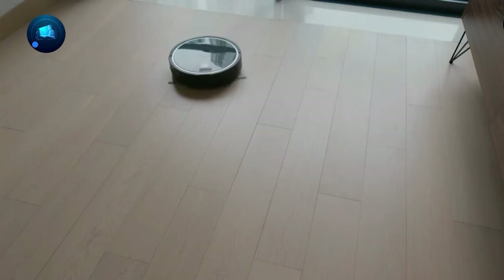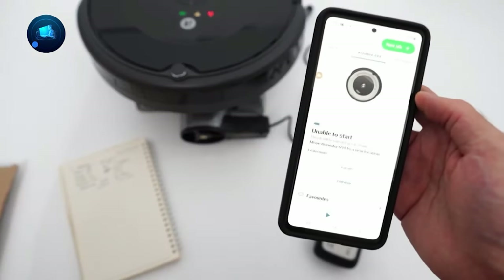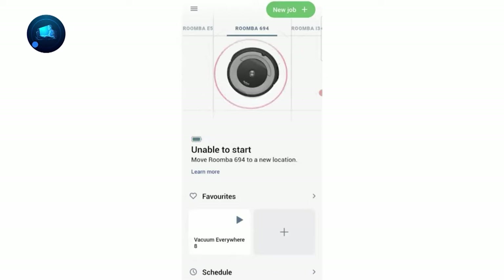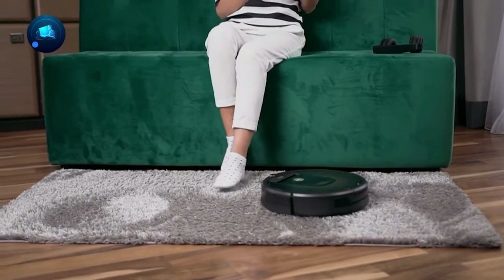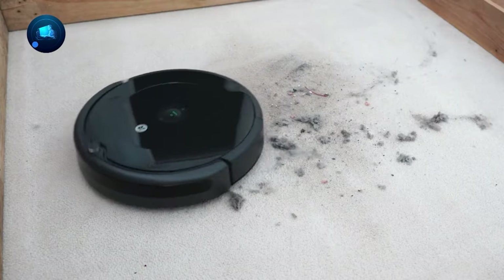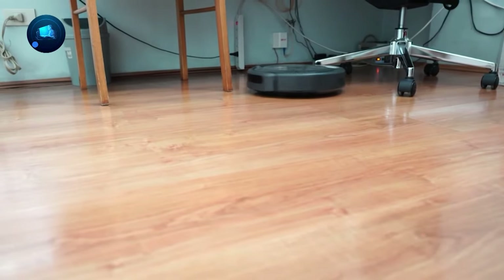It looks sleek, fits right into your home style, and tackles daily dirt effortlessly. Use the iRobot Home app or your voice assistant to schedule cleanings. It's got smart features like an auto-adjust cleaning head for carpets and floors, adaptive navigation for dodging furniture, and sensors for a personalized daily clean. It runs for 90 minutes then smoothly docks and recharges.